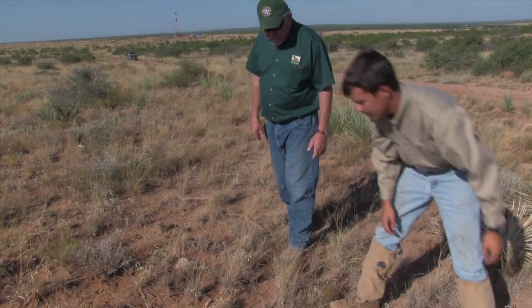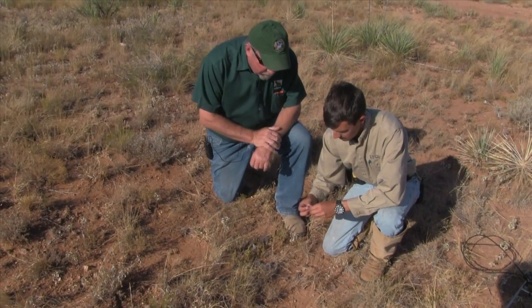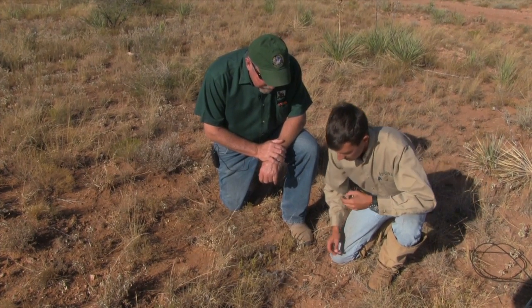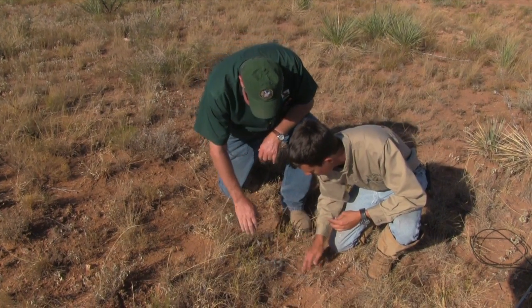Feathers. More feathers here. It's somewhat rare to actually get one of your leg bands back. And here, as you can see, is our collar that came off the bird. There's quite a bit of feathers around.